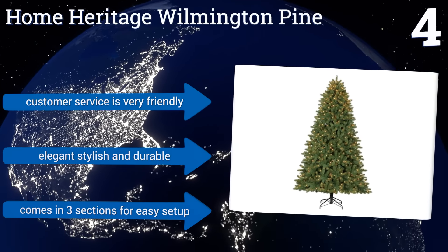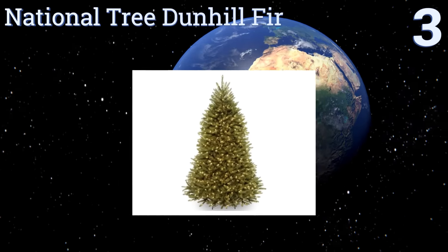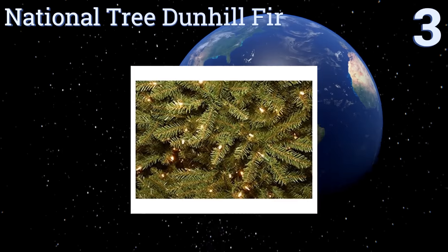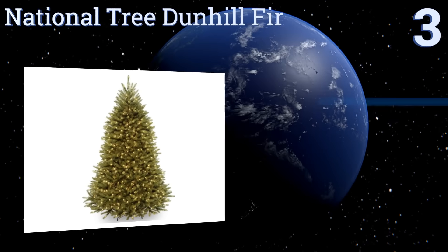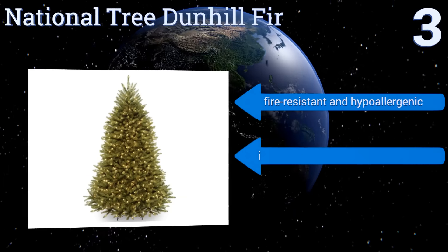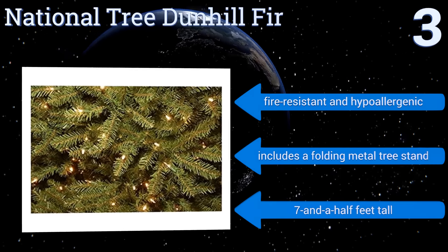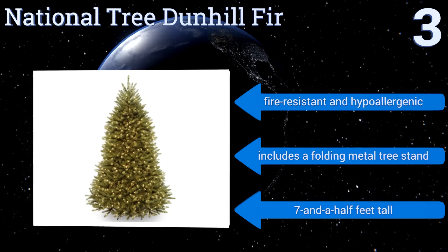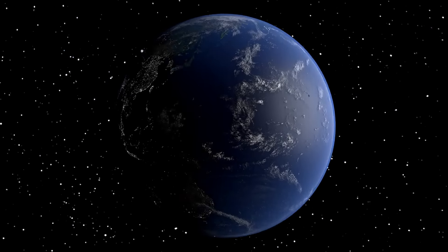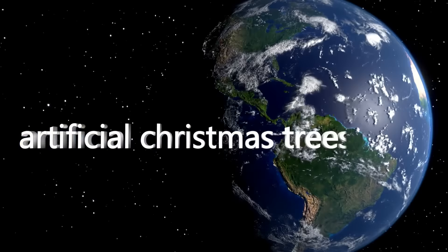Nearing the top of our list at number three, the National Tree Dunhill Fir includes 750 pre-strung white lights and an impressive 59-inch diameter, making it an ideal choice for large living rooms. Its all-metal hinged construction will keep the branches securely attached to its center pole sections. It's fire resistant and hypoallergenic and includes a folding metal tree stand. It's seven and a half feet tall.